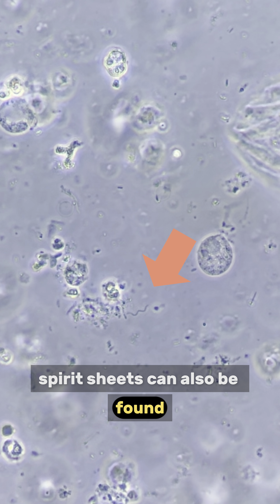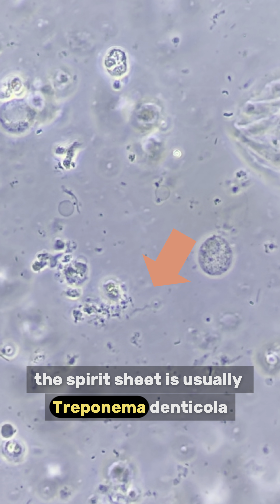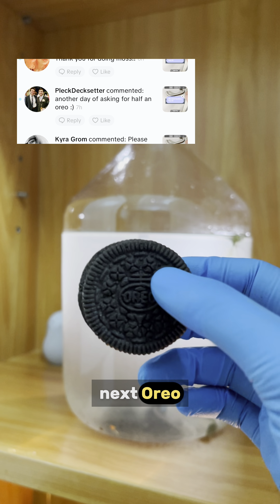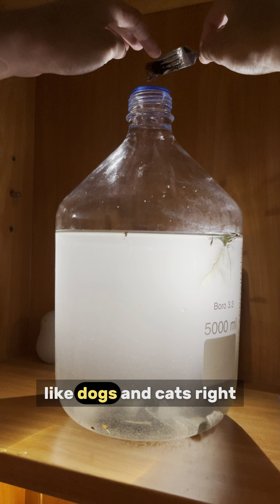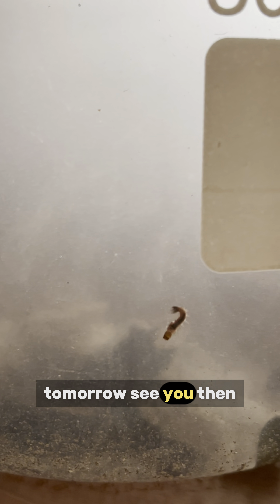Spirochetes can also be found. They look like springs. In our mouth, the spirochete is usually Treponema denticola, which is strongly associated with periodontitis. Next, Oreo — some snack again. And chocolate cake! I think microorganisms won't be allergic to chocolate like dogs and cats, right? Let us see what grows in our supersized sandbox tomorrow. See you then!